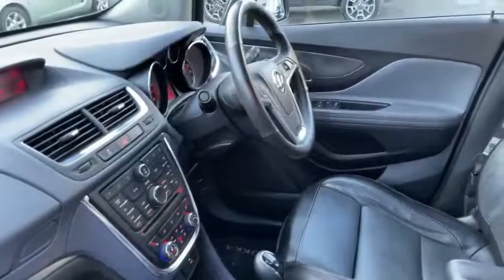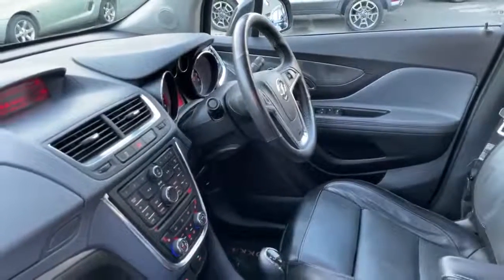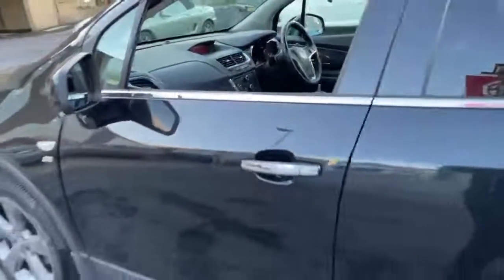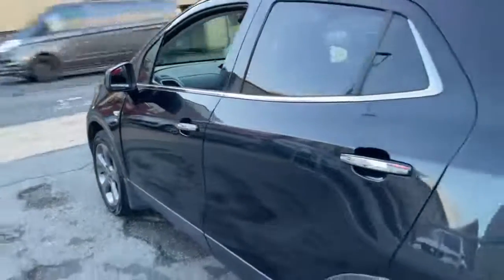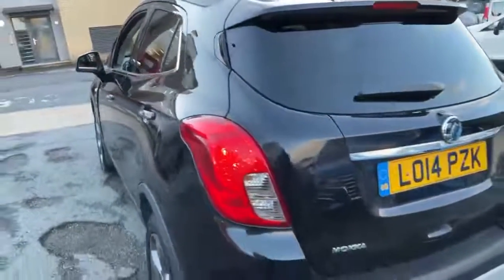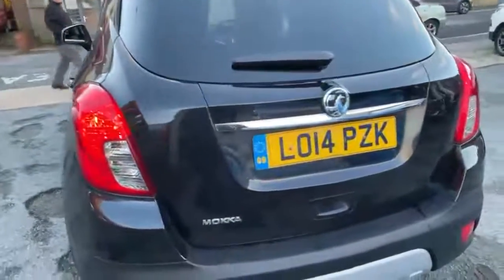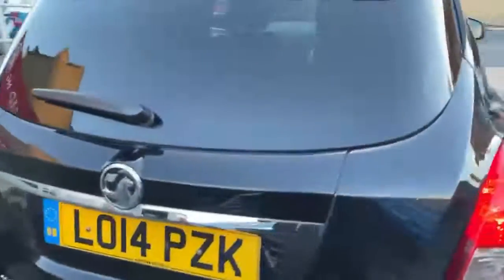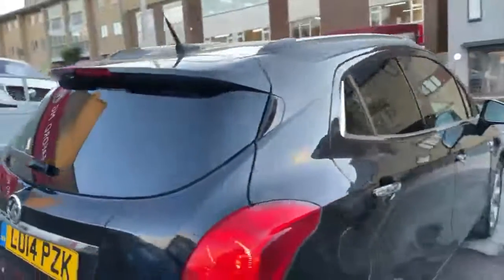DAB radio and multi-function steering wheel. This car also benefits from rear privacy glass — rear and back tinted windows — automatic lights, rear parking sensors, and roof rails on the top too.